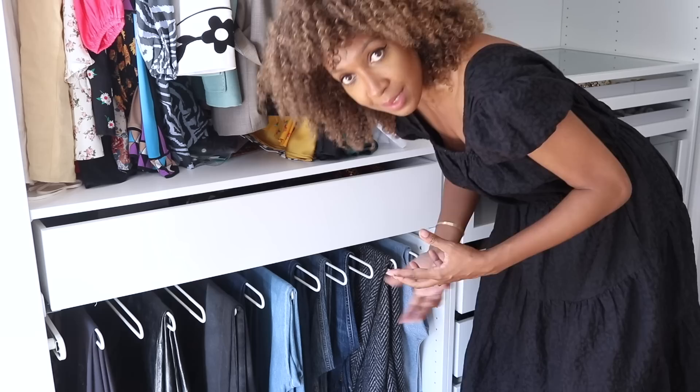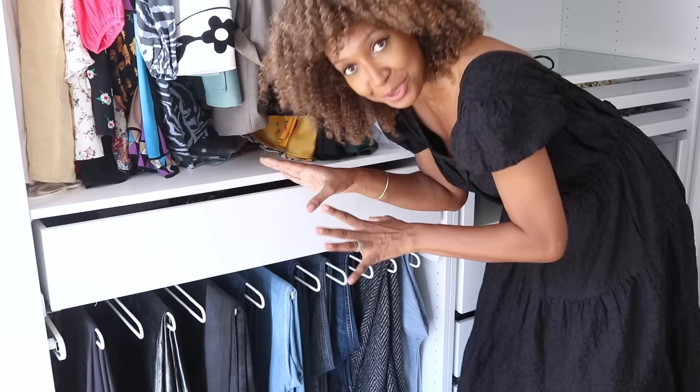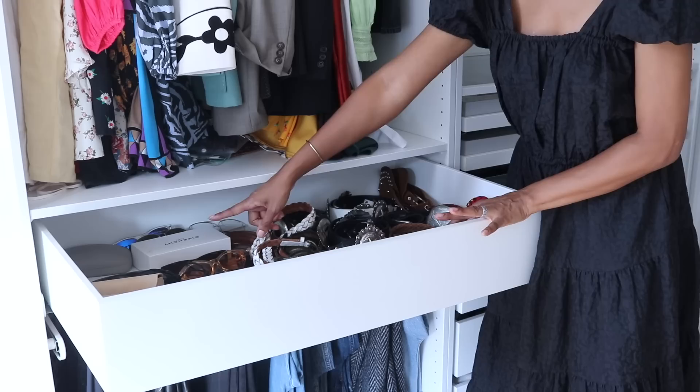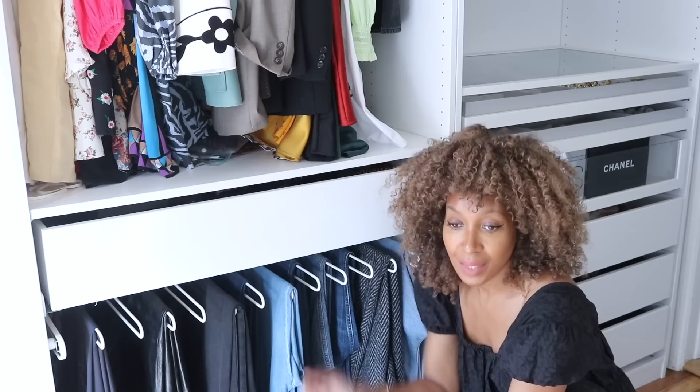This whole system in this room is still a work in progress — nothing is perfected yet. I think it's going to be one of those organic things I'll constantly keep changing as the seasons change. I'll put different things on display. This section is not sorted out at all — I need to get organizers for it. A lot of the belts I love to wear are in here, and my sunglasses are in here too. I need to get the proper compartments so I can have my sunglasses laid out nicely.